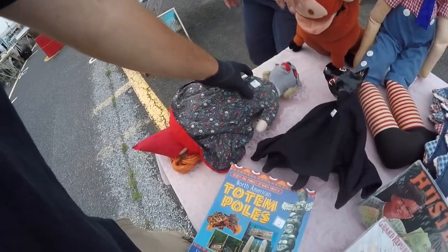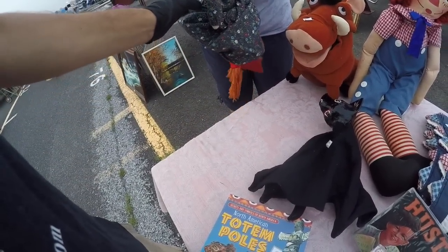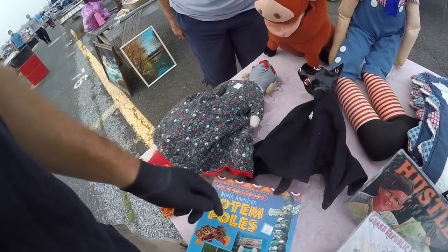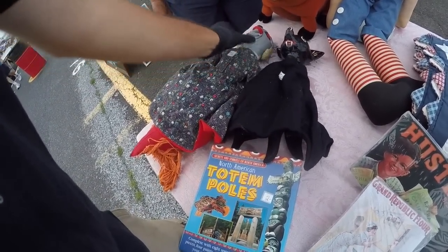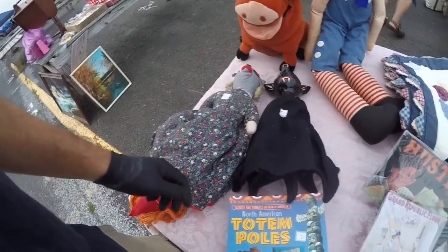This is a — yeah, Grandma. It's got the wolf, Red Riding Hood, and Grandma. How much is that one? 10. Could you do anything on the two? How about 18 on the two of them? I'm going to say yes. I really like the Red Riding Hood. Thank you.